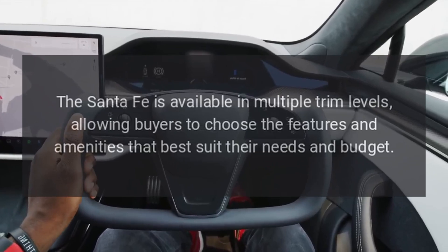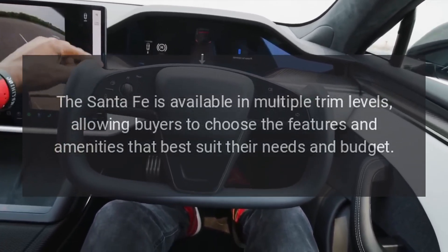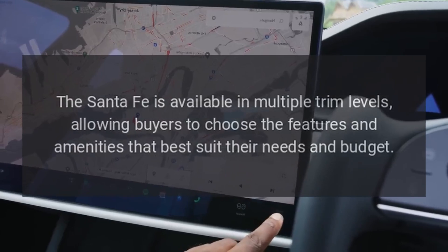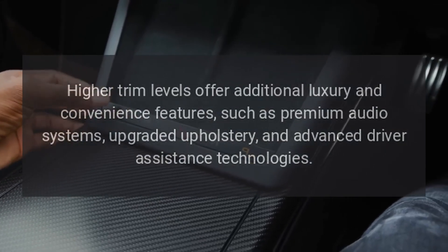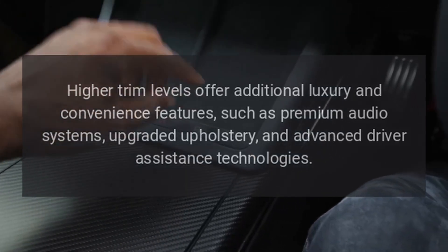Trim Levels. The Santa Fe is available in multiple trim levels, allowing buyers to choose the features and amenities that best suit their needs and budget. Higher trim levels offer additional luxury and convenience features, such as premium audio systems, upgraded upholstery, and advanced driver assistance technologies.